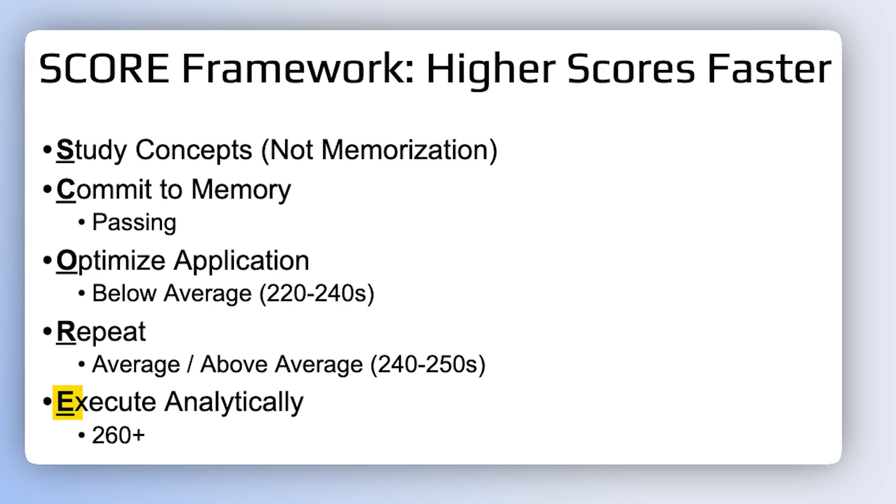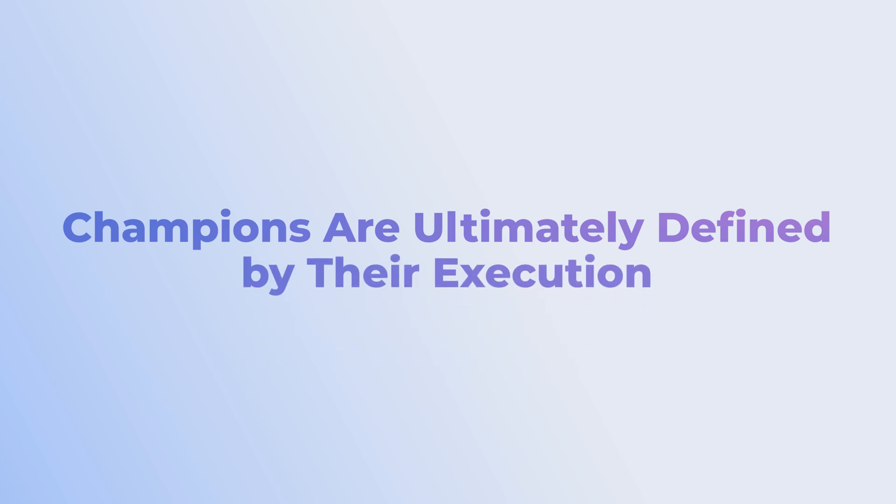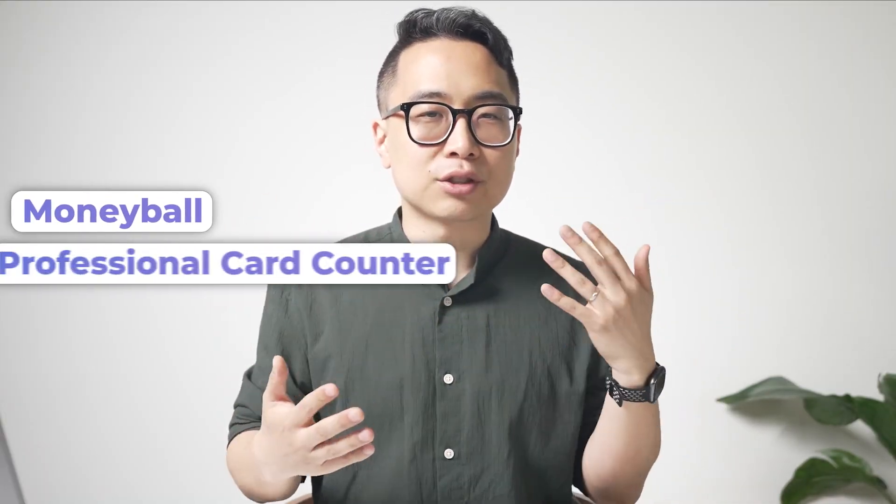The final step is E — Execute Analytically. In sports, just as in studying, champions are ultimately defined by their execution. To score really high on Step 1 or Step 2, you need to think about your execution. Specifically, you want to execute analytically — sort of like Moneyball or being a professional card counter.